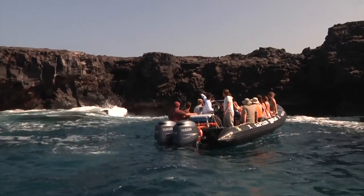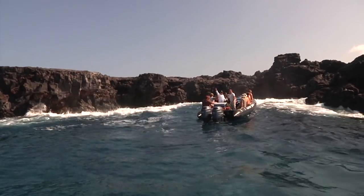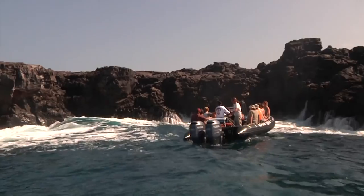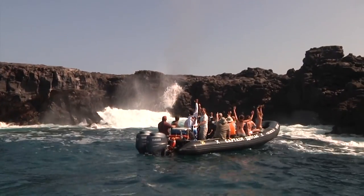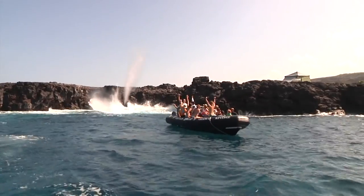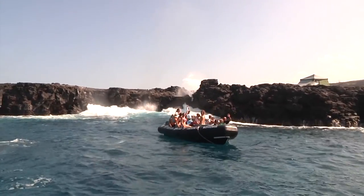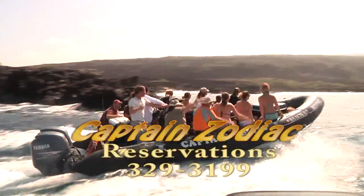Whale stumps! Wow — one more, guys! Amazing! Now we're off to Kealakekua Bay with Captain Zodiac.